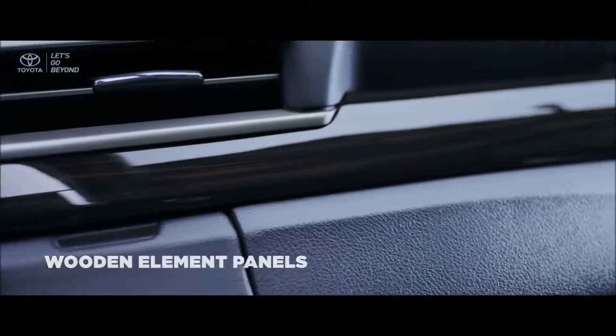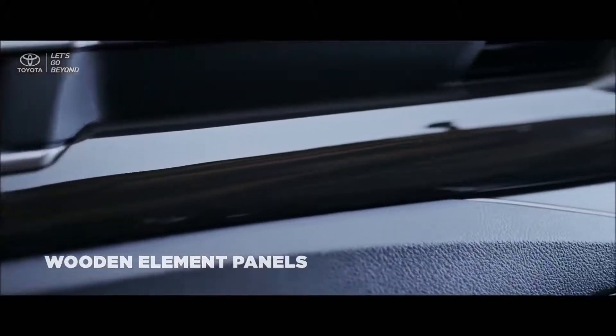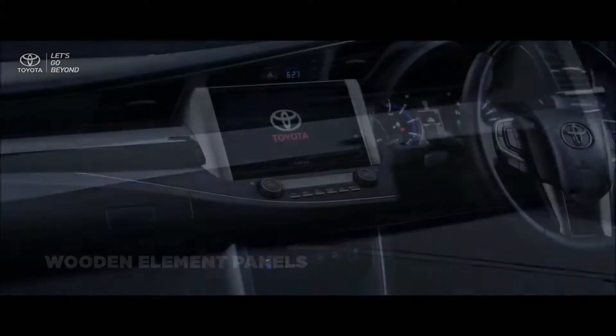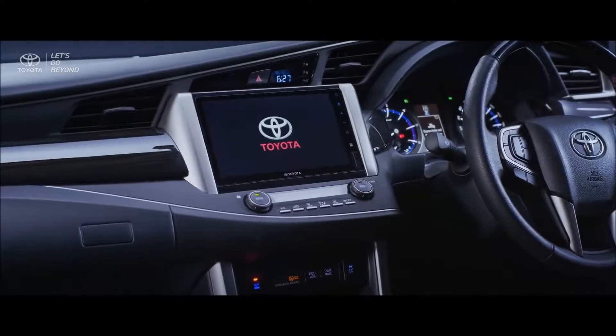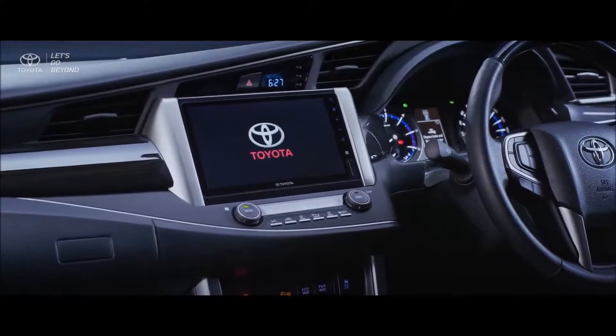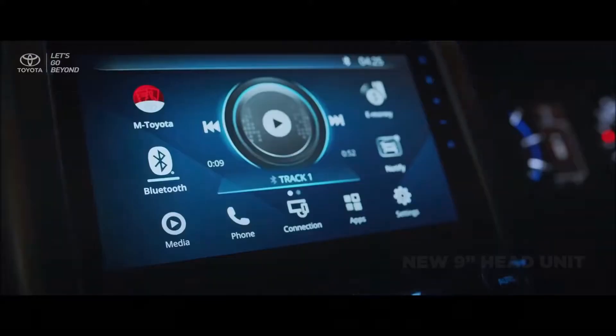With a pleasant feeling from the wooden element panels that embellish the entire interior, total convenience is assured. The latest technologies are implanted in both the new Kijang Innova and new Venturer, including the new integrated 9-inch head unit with smartphone connection and near-field communication.